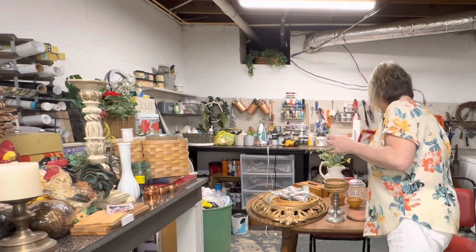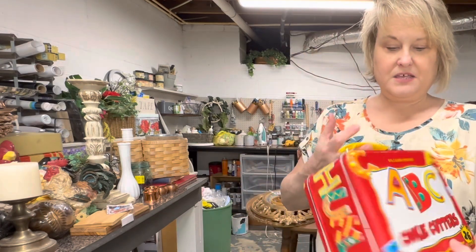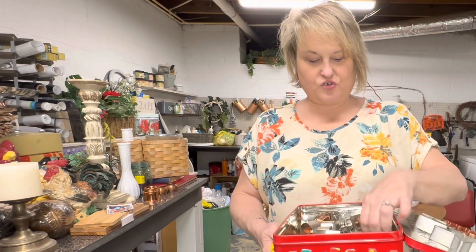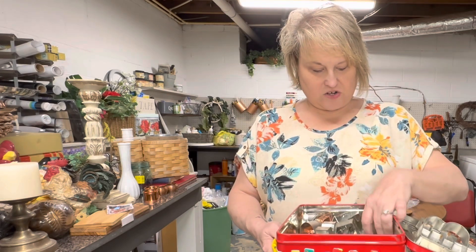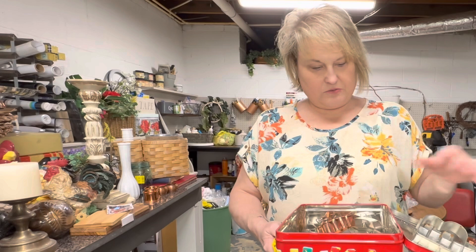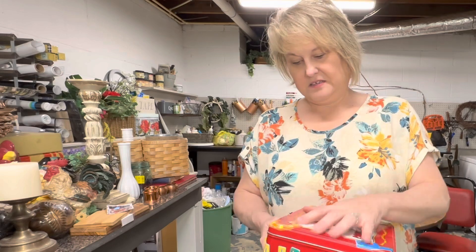Lastly, this is not something I would normally pick up — it was $5.99 — but it's Williams Sonoma cookie cutters and it is full of cookie cutters. All kinds of cookie cutters, including Christmas ones. It was alphabet originally, so I'm sure all 26 letters are not here, but I still thought that was a pretty good buy. You can link some cookie cutters together and sell them as a lot. So I went ahead and got that, plus this cute little box with it.